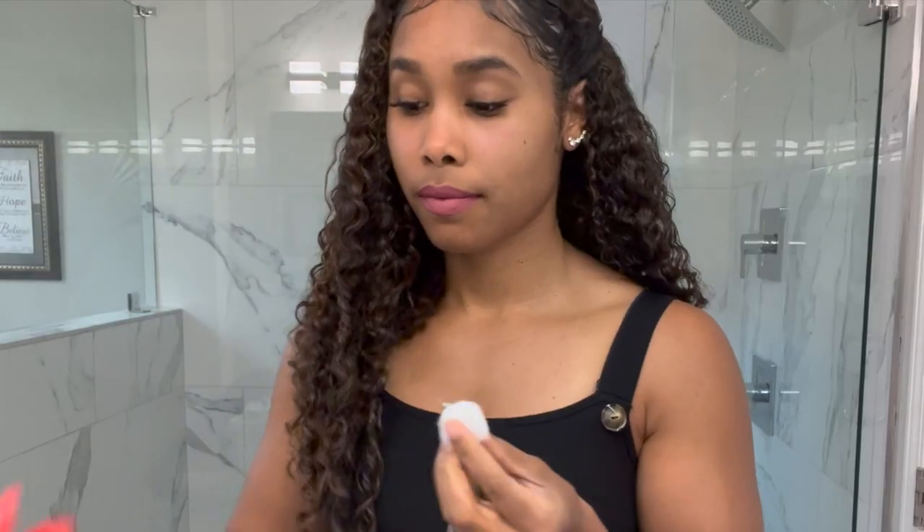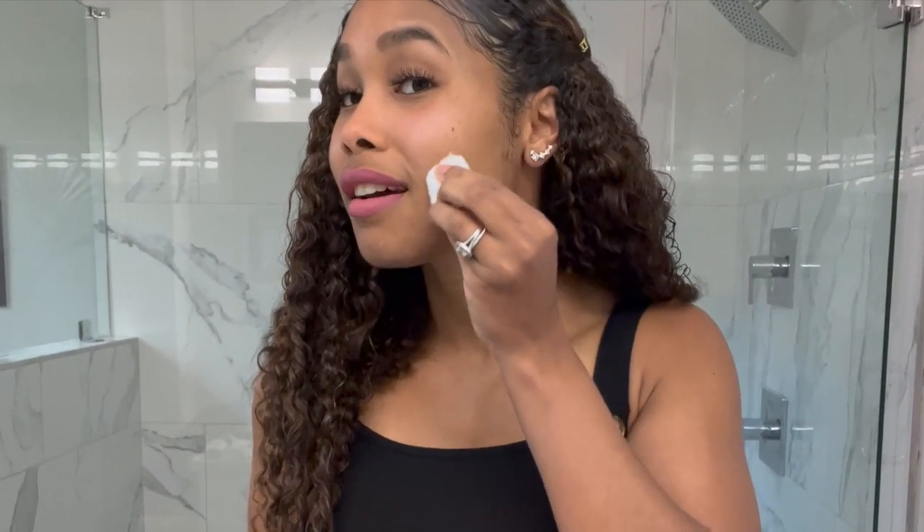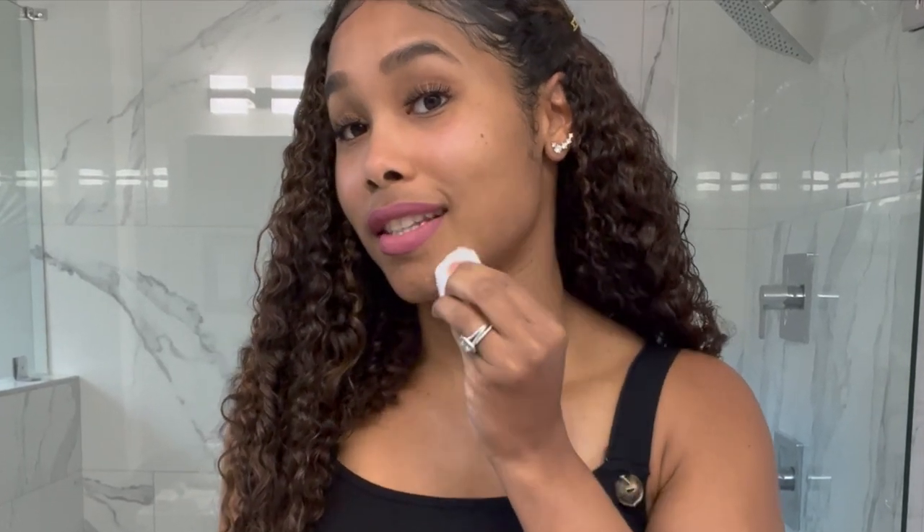Around that time of the month I use the cleanser at least in the morning when I wake up and in the evening before I go to sleep. All you want to do is put some on a cotton ball and go in a circular motion over every part of the skin.